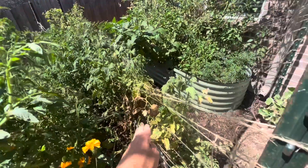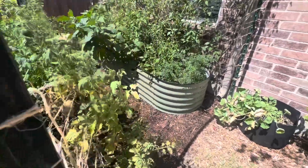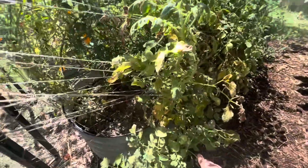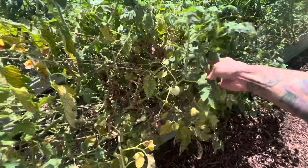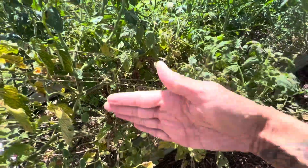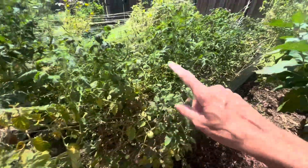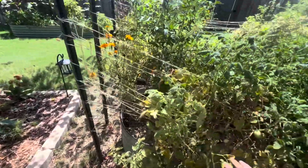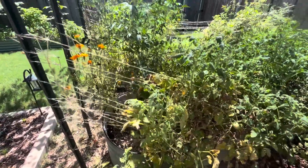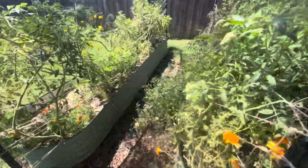These first few plants are starting to fizzle out. There are still some tomatoes growing on them, but these are determinate plants, so once these come off I'm going to remove these three plants — two Romas and a marglobe. Those will all come out and that will start to make some room for some fall plants once it's time to start transplanting the fall garden out.